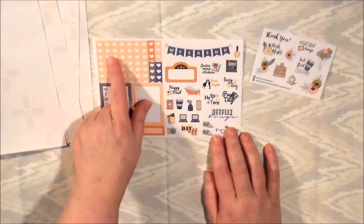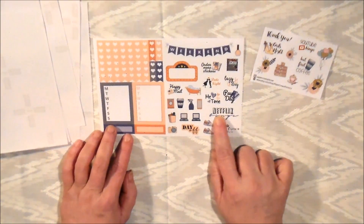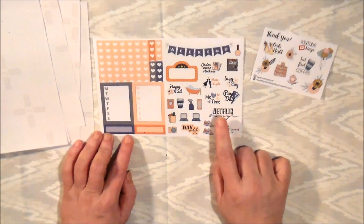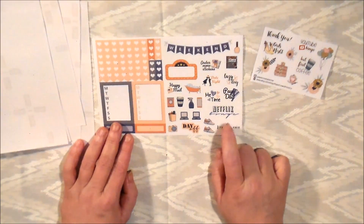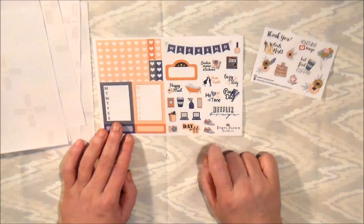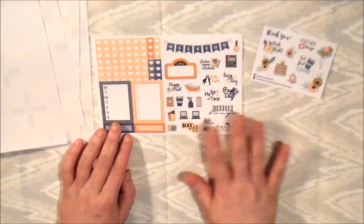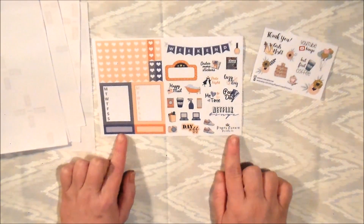Here are her two sidebars, a little more checklist — I don't use checklists much — but there are functional stickers including a Netflix one. I do binge Netflix depending on my finances. There are also step trackers and a weekend banner. I love this kit overall and the paper is really smooth.